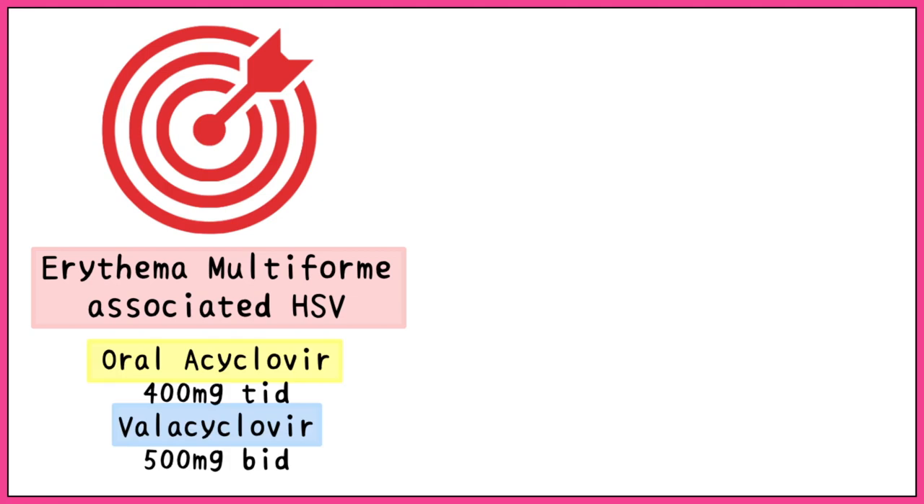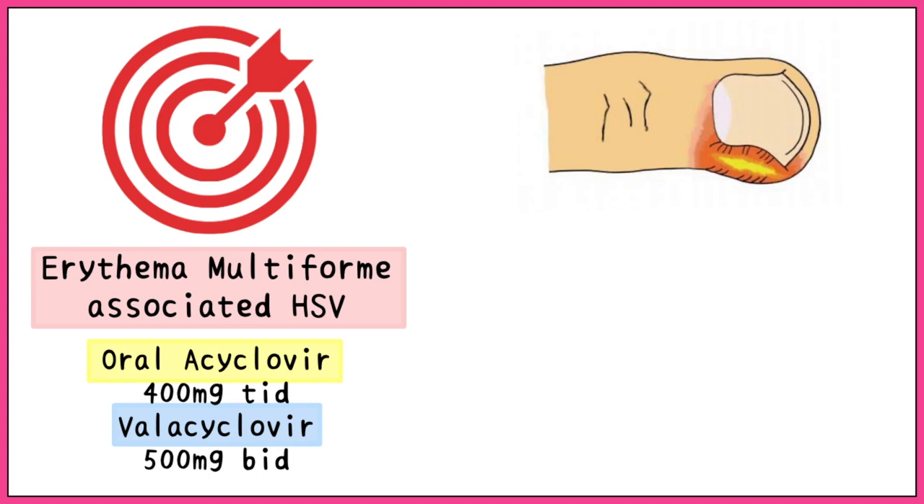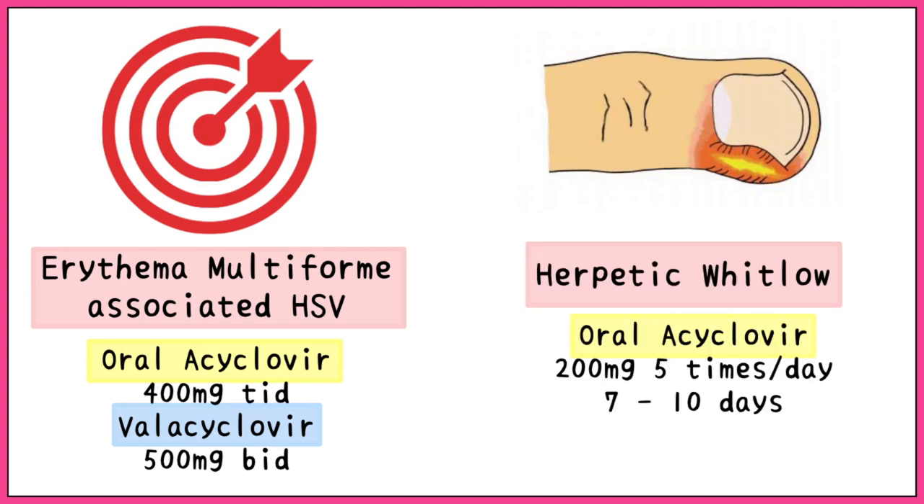In cases of erythema multiforme associated HSV infections, oral acyclovir 400mg can be used thrice a day, or valacyclovir 500mg can be used twice a day. To treat herpetic whitlow, we use oral acyclovir in tablets of 200mg 5 times a day for 7-10 days.